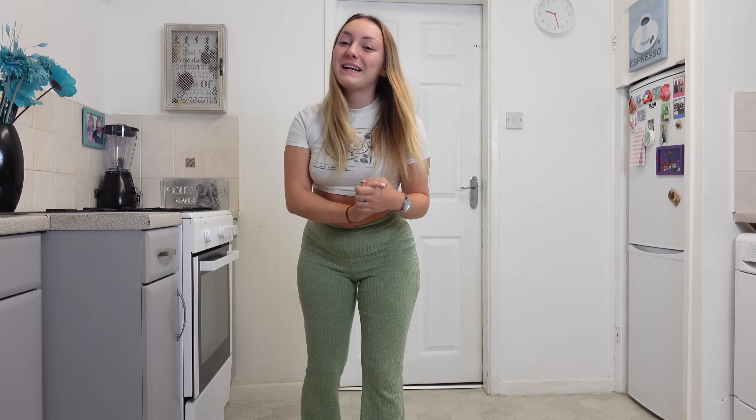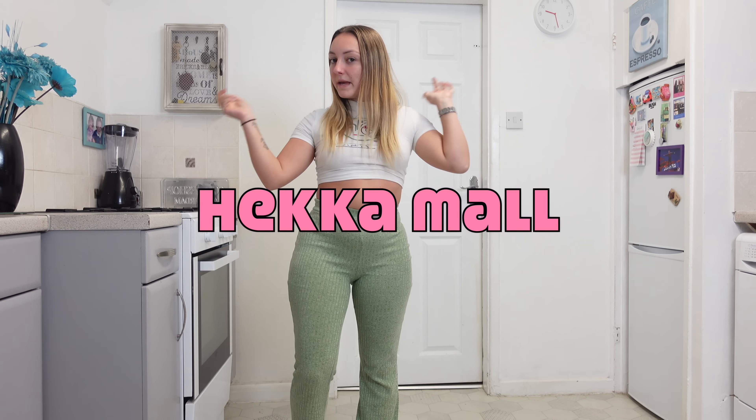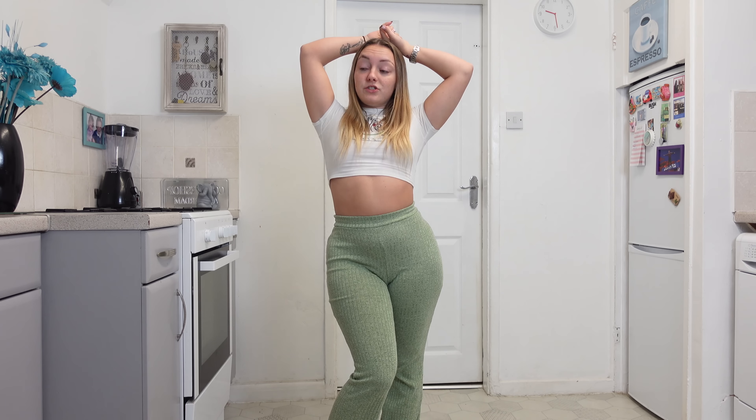Hey everybody, welcome back to my channel! We are here again doing another Heckamall haul. Today we're going to review items they have sent me — quite a few dresses, trousers, tops. It's basically summer themed because I'm obsessed with summer, even though it's October and I'm literally freezing. We're gonna pretend it's summer again and get excited for next year's holiday. Everything will be linked in the description box below along with a cheeky discount code and Heckamall's official website and my social medias. Let's get straight into the first item.